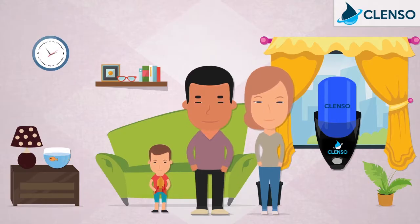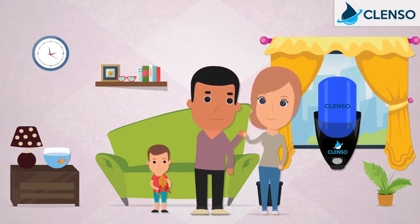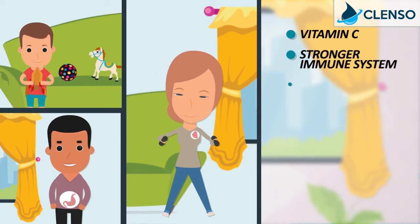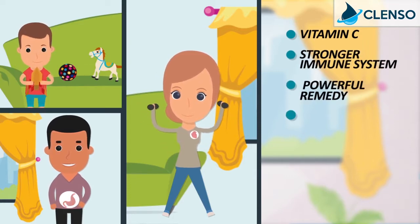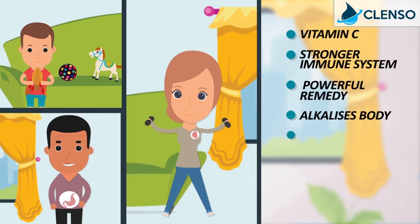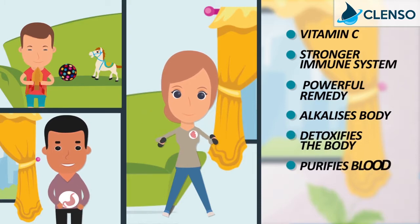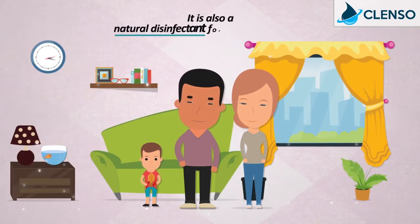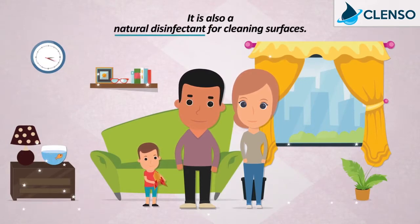For Dave and Carrie's family, Clenzo has also done wonders. High in Vitamin C, it boosts the immune system and is a powerful remedy. It alkalizes and detoxifies the body, purifies the blood and improves digestion. It is also a natural disinfectant for cleaning surfaces.